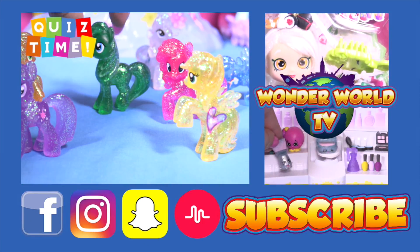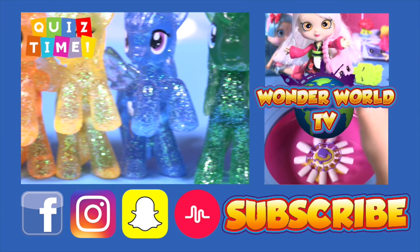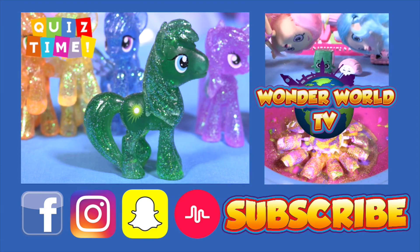Hey guys! I'm Rachel Rage! Don't forget to subscribe to become a Little Wonder! See you there! Bye!